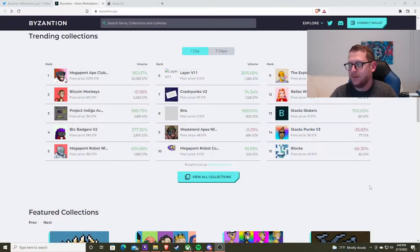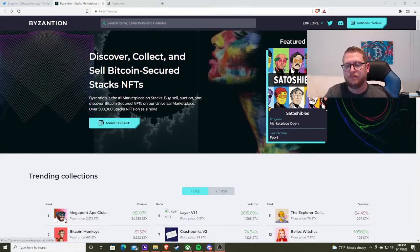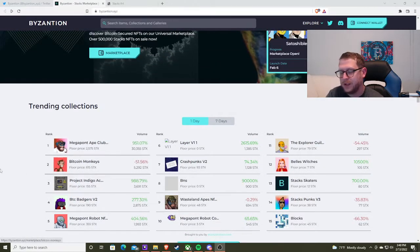Hey everybody, I'm just making another video. I want to show you some of the cool Bitcoin NFTs that are on bizantion.xyz. So let's dive on in. If you can't see it, it's at the top — b-y-z-a-n-t-i-o-n.xyz. Go check it out. It's kind of like OpenSea and it's really showing a lot of the gains in all these tradable things.